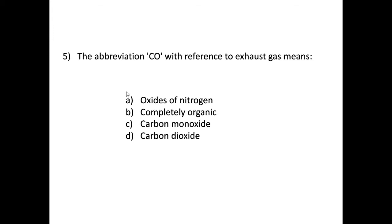Question five: the abbreviation CO, with reference to exhaust gas, means — it's not oxides of nitrogen (that's NOx), and it's not completely organic. The correct answer is carbon monoxide. If it were CO₂ it would be carbon dioxide, but without the number two, CO is carbon monoxide — one atom of oxygen attached to one atom of carbon.